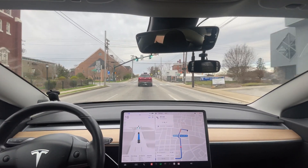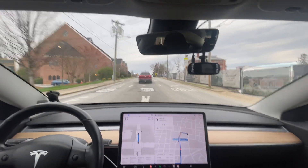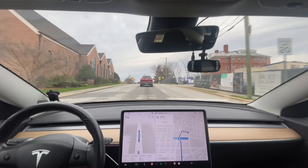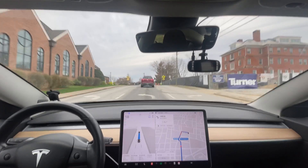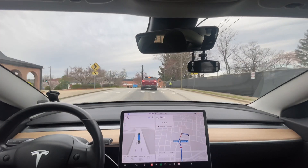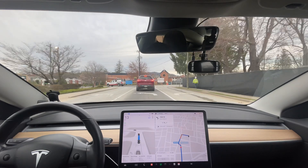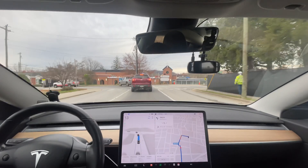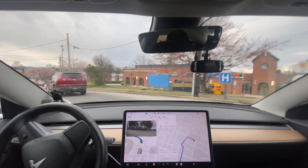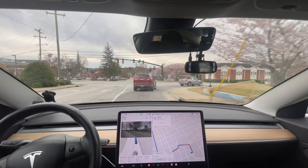It's keeping a little more distance than I would, but it actually got in the correct lane this time. Previous versions would always not get in the correct lane right here — you have to be in the right of the two turn lanes. And it did not turn the blinker on, which it shouldn't. Every other version would turn the blinker on, and it did not. This is the correct blinker — it's turning on the right blinker because it's turning right. This is the green light.